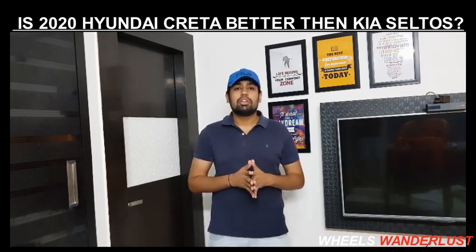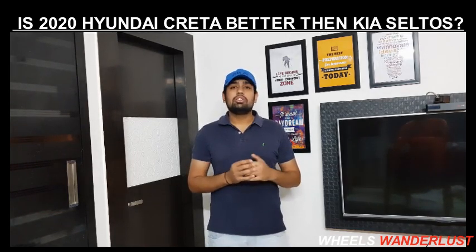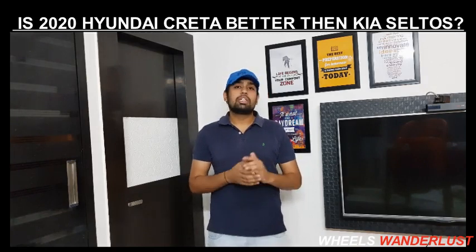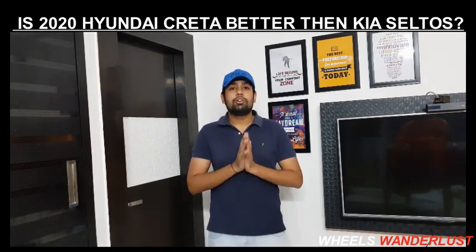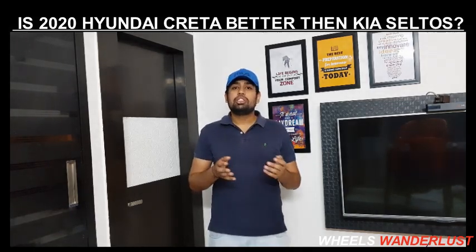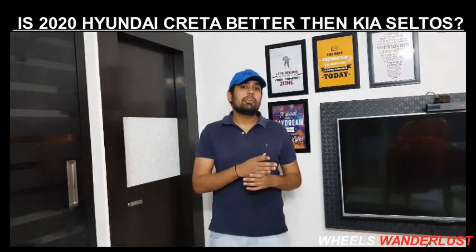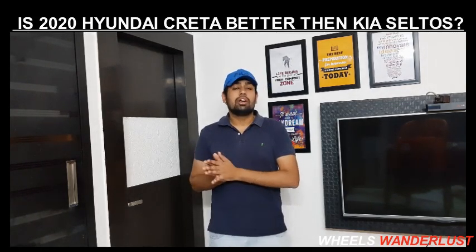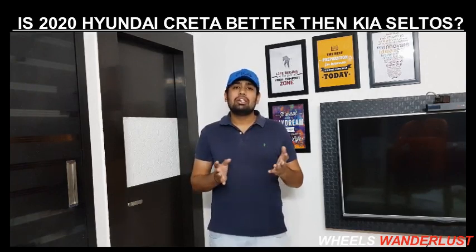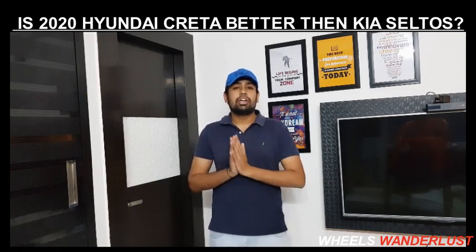Now the conclusion of this video: in my opinion, the Kia Seltos is better than the Hyundai Creta. If I talk about driving and features, while the features are comparable, in terms of driving the Kia Seltos is far better. The Hyundai Creta doesn't give me an SUV feel, so in that regard the Kia Seltos is better than the Hyundai Creta.